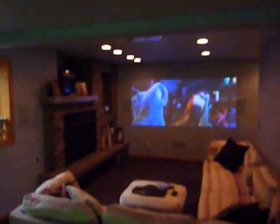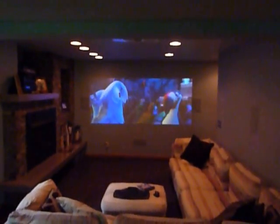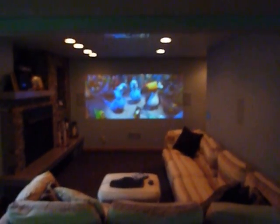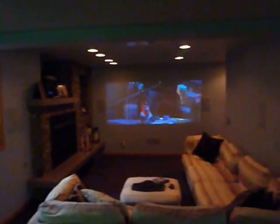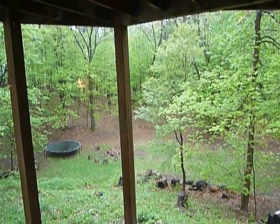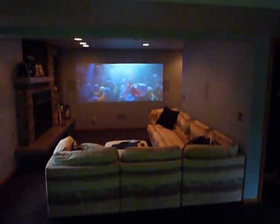I've turned the lights down so you can appreciate what they've done with the projection screen TV. They're going to leave everything here except the projector, so it wouldn't take much to have this available on your lower level. Again, now to look over the backyard — this is 7999 Five Mile Road.